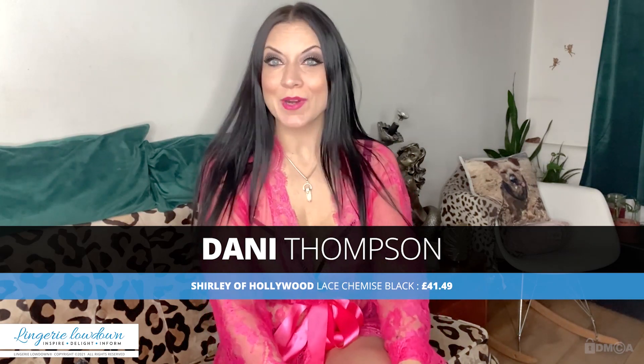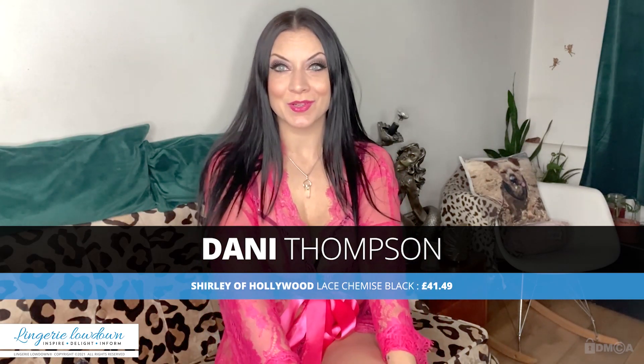Hello there, my name is Dani and you are watching Lingerie Lowdown. Firstly, a huge welcome — thank you all for tuning in, and thank you all for subscribing to the channel and for watching all of our reviews.